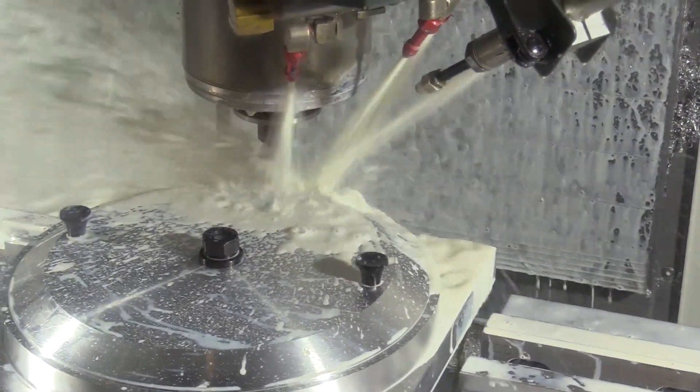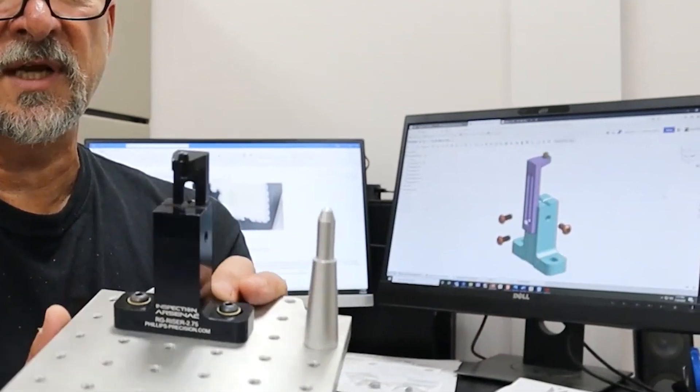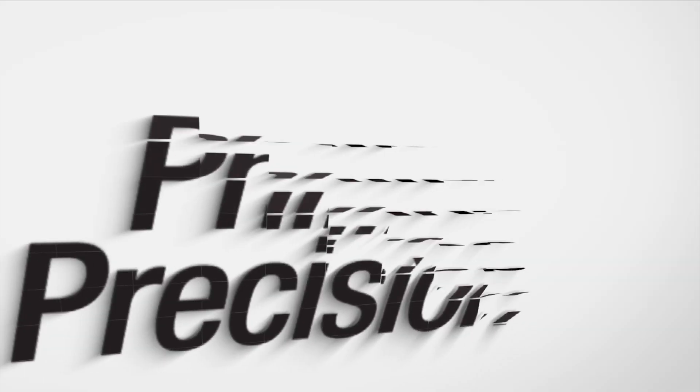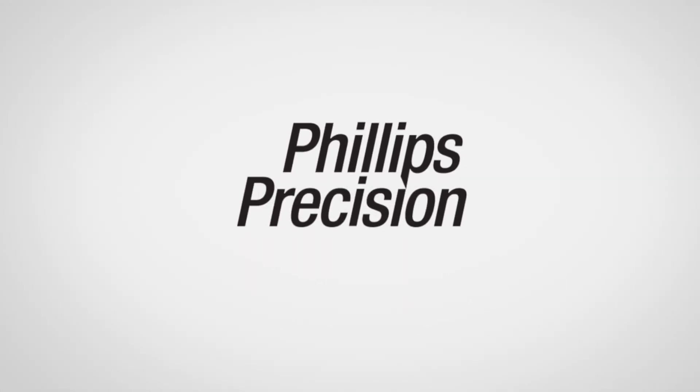Being immersed in cutting chips, Phillips Precision faces the same struggles as every other machine shop. Perhaps the only difference is that owner Steve Phillips has a knack for inventing some of the simplest and most cost-effective process-improving products. Come join the Phillips Precision tribe and learn more about the many ways that they can help you deliver perfect parts faster.